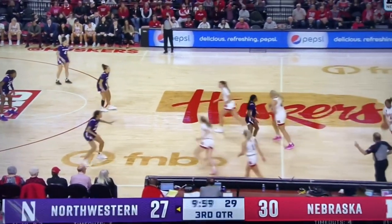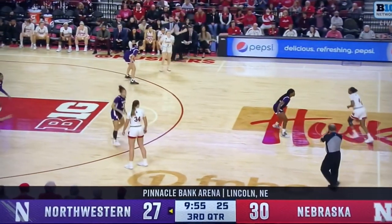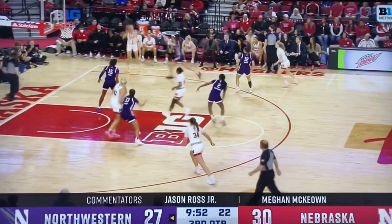They're both on the floor. Keep in mind, Veronica Burton for Northwestern has two fouls in that first half. She has to be careful from that standpoint in the second one.